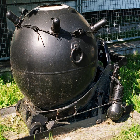A naval mine is a self-contained explosive device placed in water to damage or destroy surface ships or submarines. Unlike depth charges, mines are deposited and left to wait until they are triggered by the approach of, or contact with, any vessel. Naval mines can be used defensively to hamper enemy shipping movements or lock vessels into a harbor, or offensively to protect friendly vessels and create safe zones.